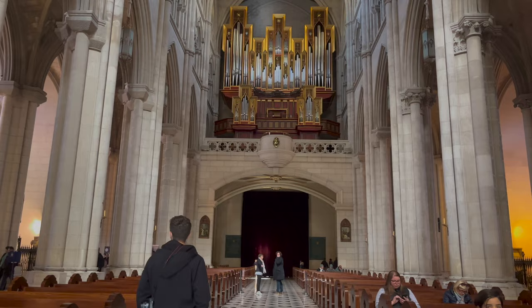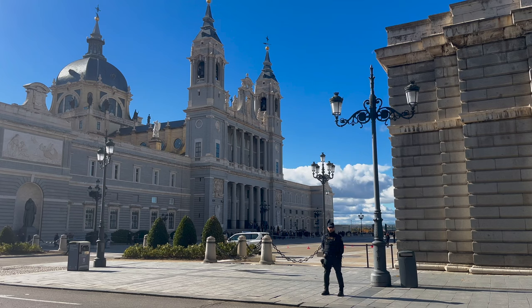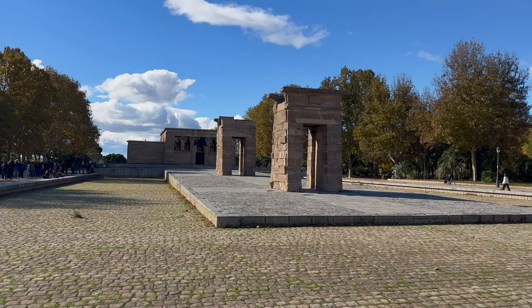Now we're going to see something you certainly wouldn't expect to find in Madrid: an ancient Egyptian monument which has been moved over 4,000 kilometres from its home. We leave modern architecture behind to go in search of the Temple of Debod. Here we are in Parc de la Montaña. Right behind me is a real Egyptian monument — the Temple of Debod. It's been here for about 50 years. It was donated from the Egyptian government to Madrid and had to be rebuilt stone by stone. The thing itself is actually about 2,200 years old.